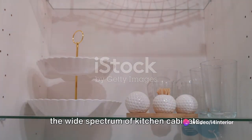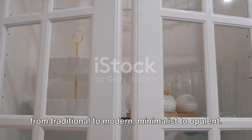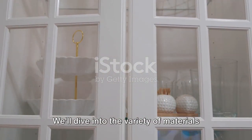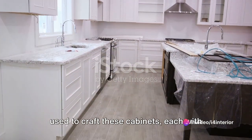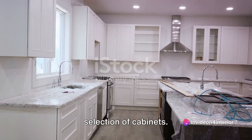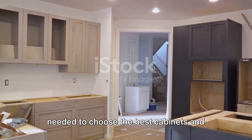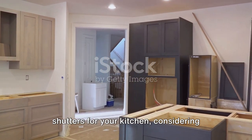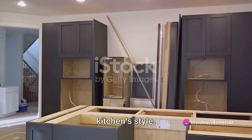Throughout this journey, we'll navigate the wide spectrum of kitchen cabinets, from traditional to modern, minimalist to opulent. We'll dive into the variety of materials used to craft these cabinets, each with its unique allure and purpose. We'll debunk the mystery behind the selection of cabinets and provide you with the knowledge needed to choose the best cabinets and shutters for your kitchen, considering your taste, requirements, and your kitchen's style.